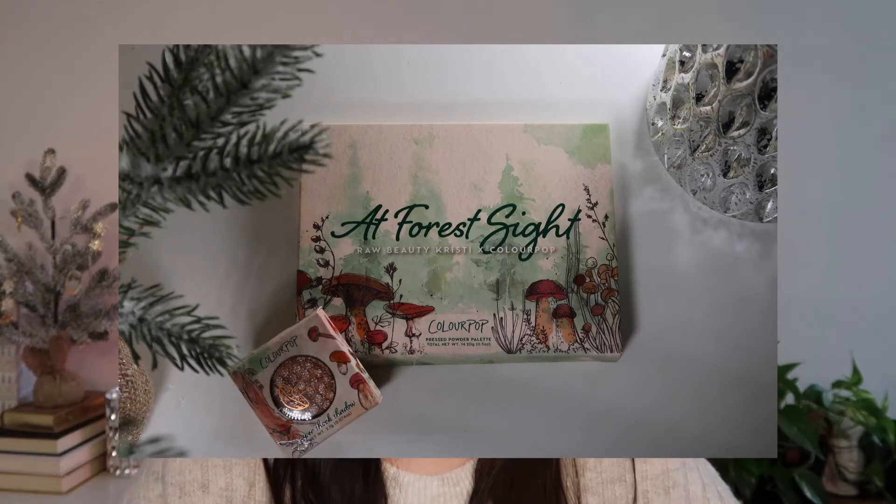I would really love to play with this palette more on my channel — let me know down below if you're interested. Also in this video I am giving away a Raw Beauty Kristy x ColourPop At Forest Sight palette and a Mypsyllium super shock shadow. I'll have all the details down below. When this launched I picked up the full collection for myself plus an additional palette and super shock, knowing it would sell out. Check the description box to enter the giveaway!